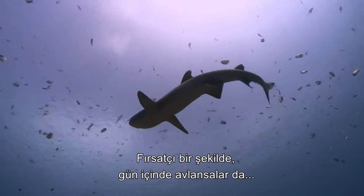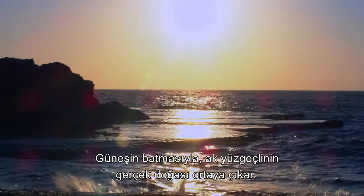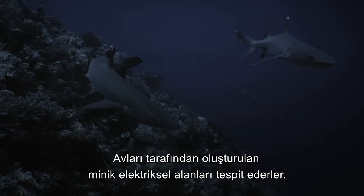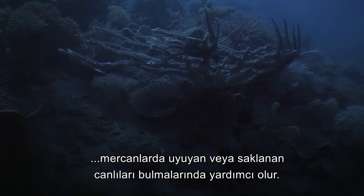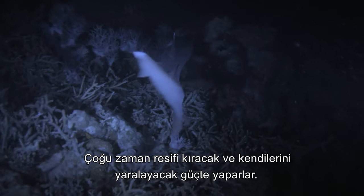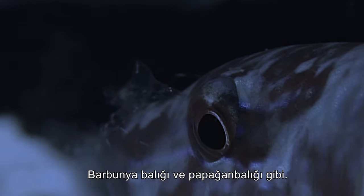While they may hunt opportunistically during the day, white-tips are nocturnal creatures, and with the onset of dusk, the true nature of the white-tip is revealed. Methodically patrolling the coral reef in loosely organised groups, white-tip reef sharks hunt by smell and by employing their sixth sense — detecting the faint electrical fields generated by their prey. This remarkable sense of electro-reception allows them to locate creatures hiding or sleeping within the coral. Forcing their way into the holes of the reef face, often with enough vigour to break the coral and damage their own skin, white-tips feed on the plentiful aquatic life sheltering within the reef, like goatfish and parrotfish.